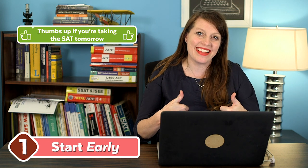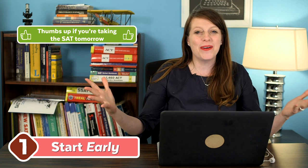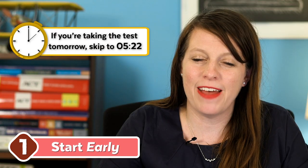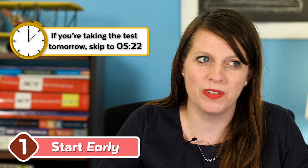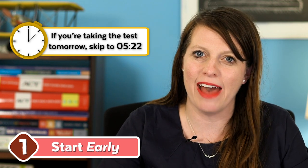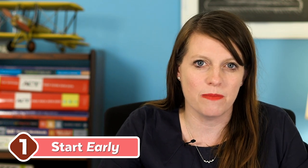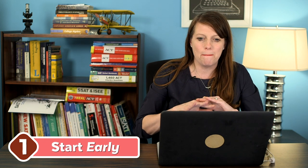My first tip is to start early. If you're taking the test in less than a week, you can still take some of these tips to heart, but the truth is building your reading skills takes time. Reading is one of the most cumulative skills we have — it builds on itself over time. If you can start early, you're going to be much better at it in the long run.